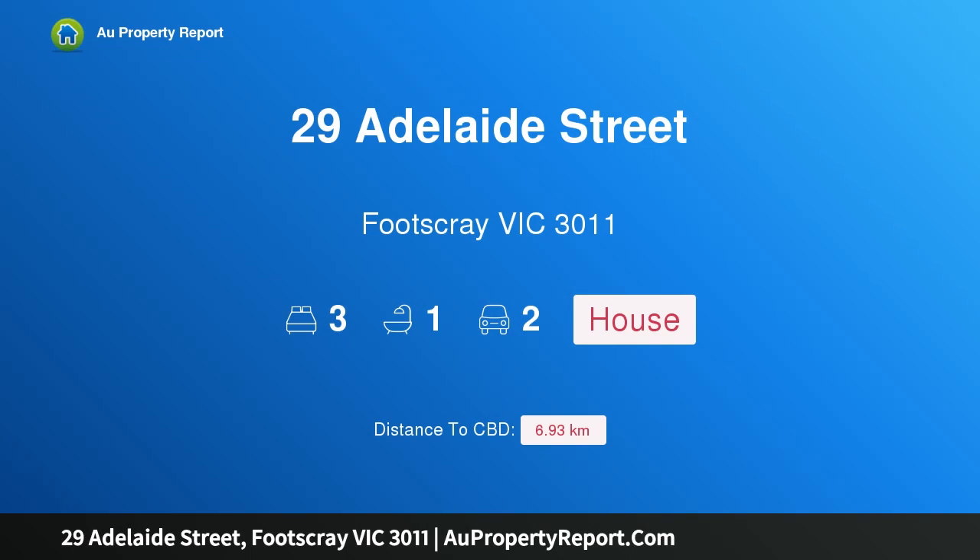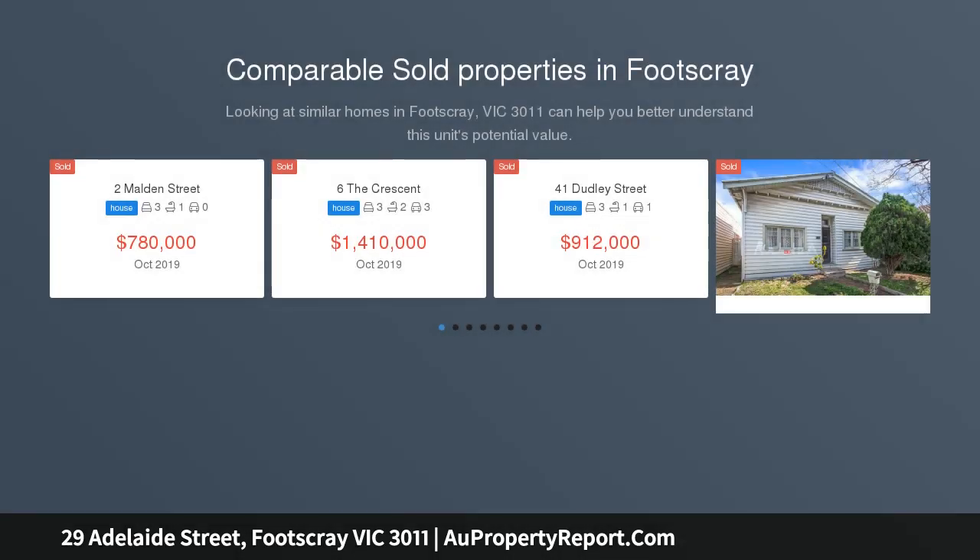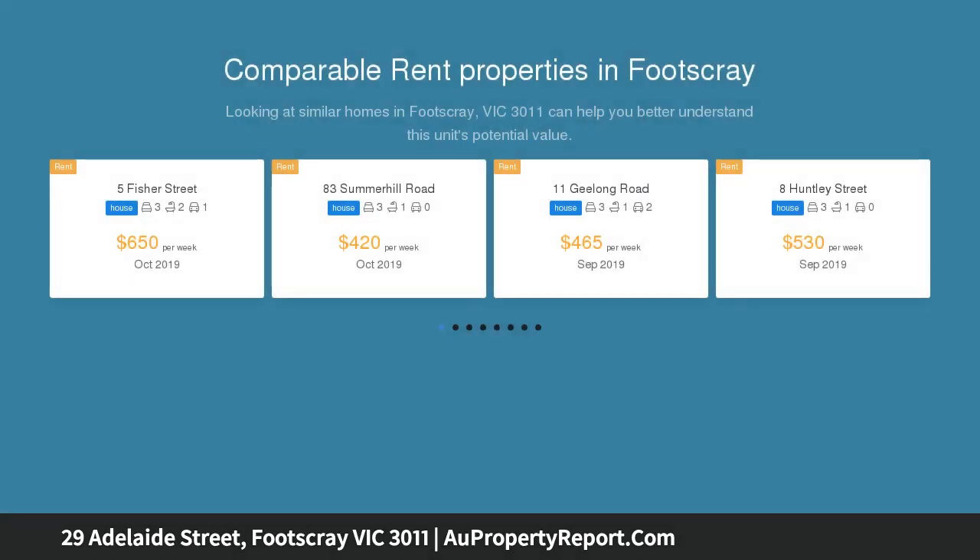Introducing 29 Adelaide Street, Footscray, Victoria 3011 — alluring period charm, chic modern living, and exquisite style. Spacious open interiors and a coveted address, nearby vibrant cafes, schools, and Maribyrnong River trails, combine with impressive effect for absolute family convenience and a luxurious lifestyle.